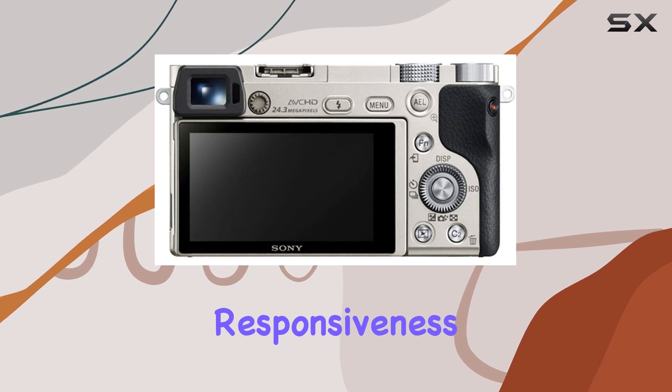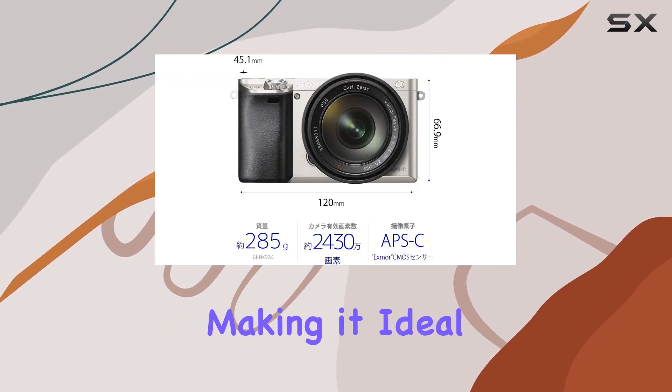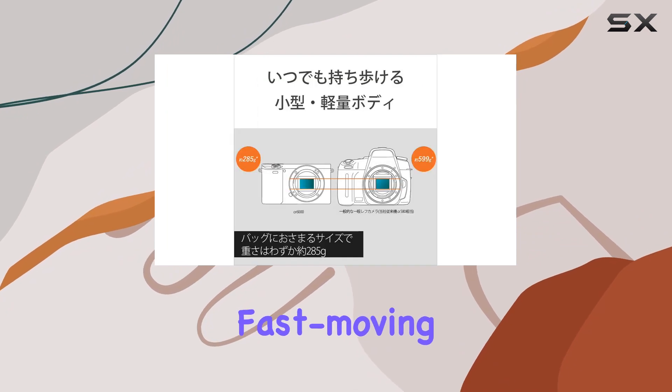The camera's responsiveness is top-notch, boasting 11 frames per second continuous shooting, making it ideal for capturing fast-moving subjects.